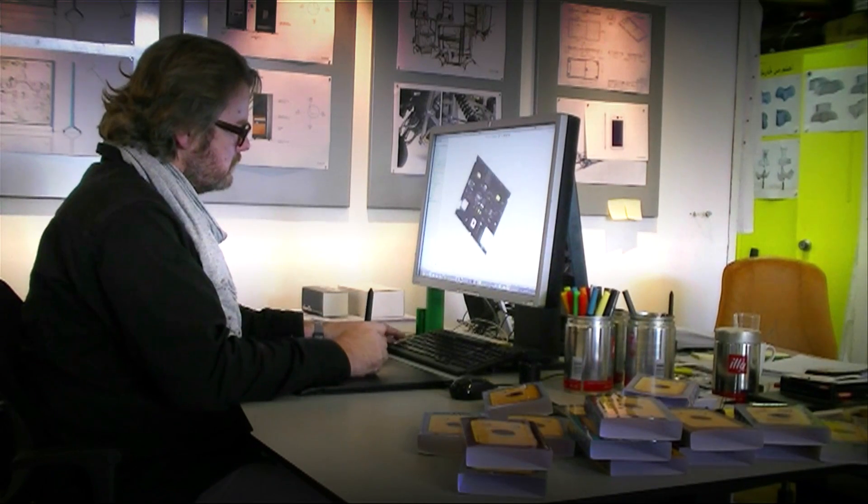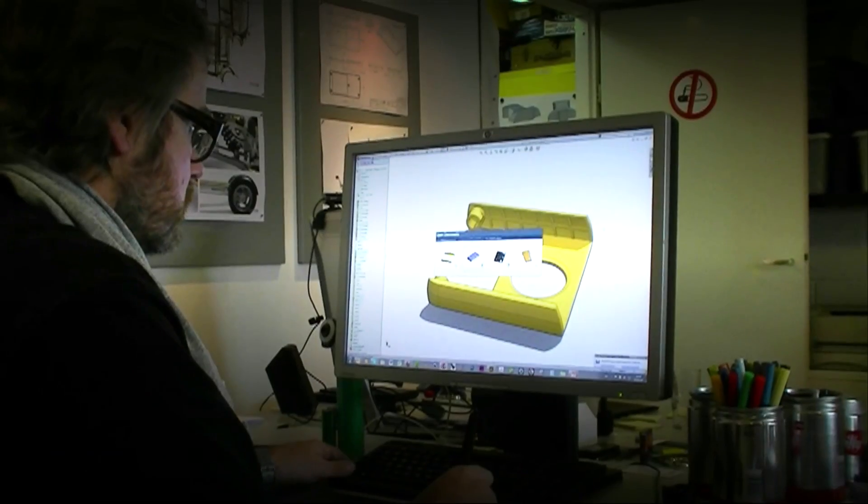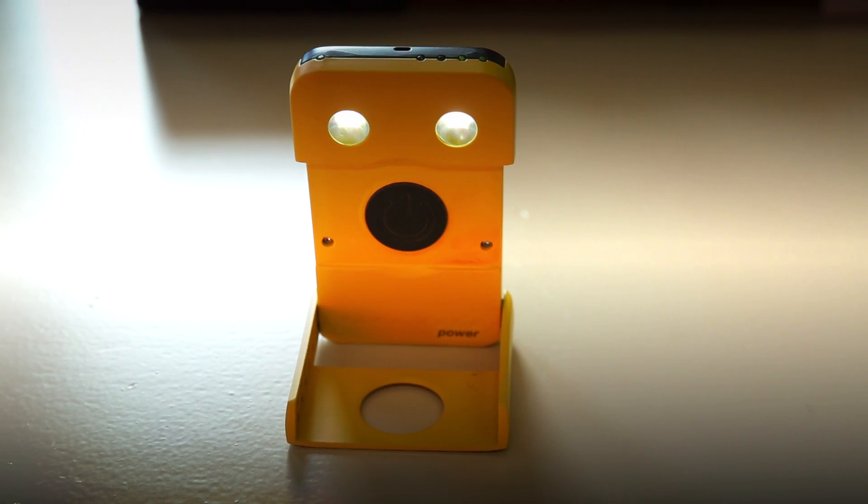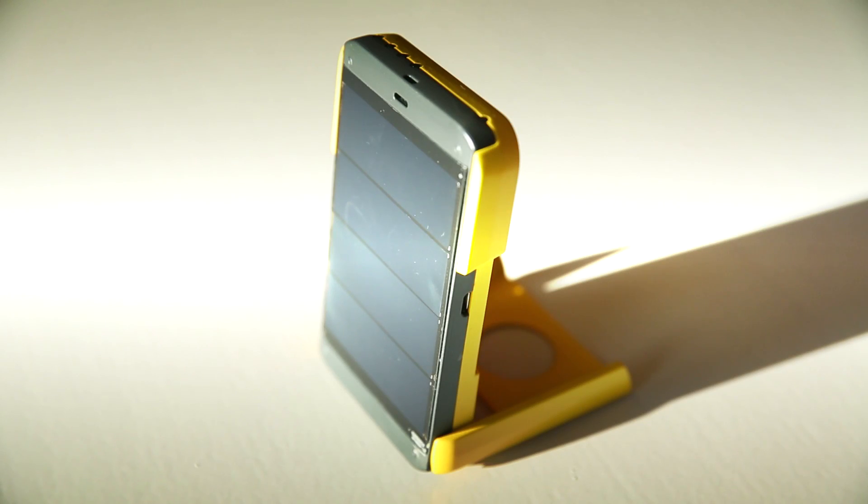The past few months our designer team has been working hard to upgrade the WakaWaka design and add functionalities you asked for. Our engineers have written special software to accommodate all of this, and it has led to our first working prototype, which you see here.